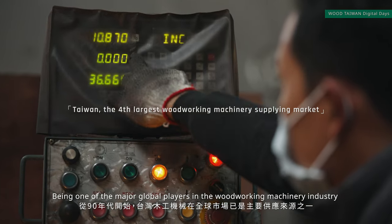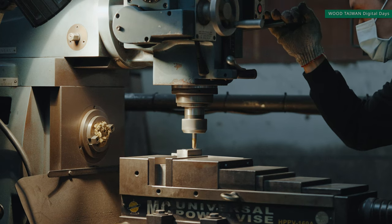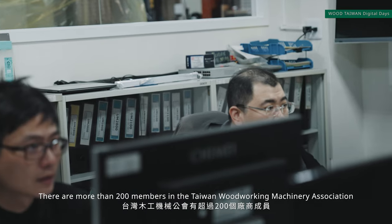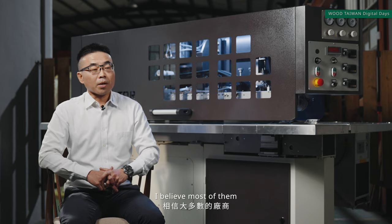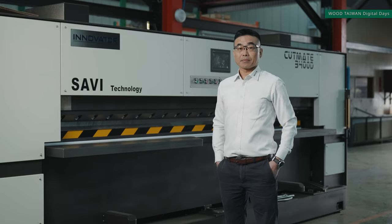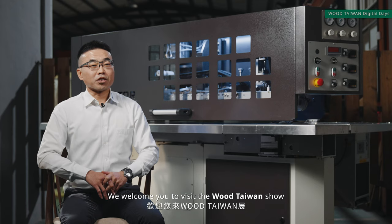Being one of the major global players in the woodworking machinery industry, Taiwanese manufacturers have been serving customers since the early 90s. There are more than 200 members within the Taiwan Woodworking Machinery Association, and I believe most of them will bring their latest products and new technology to the Wood Taiwan Show. Welcome to visit the Wood Taiwan Show — see you!